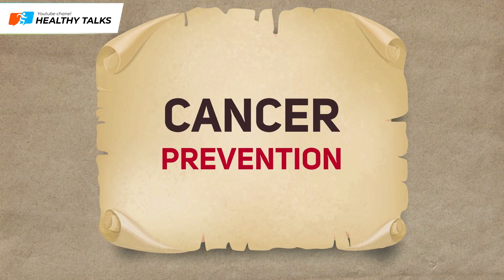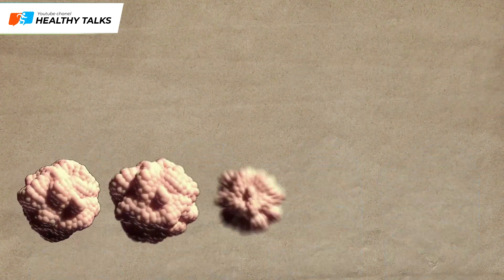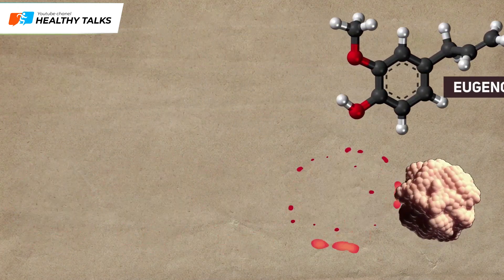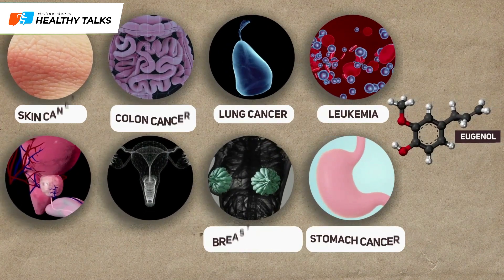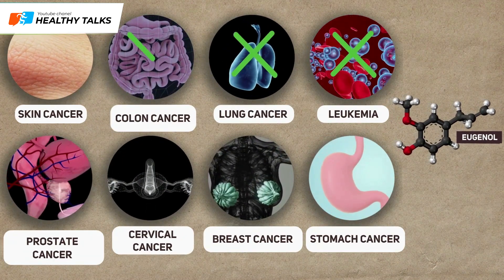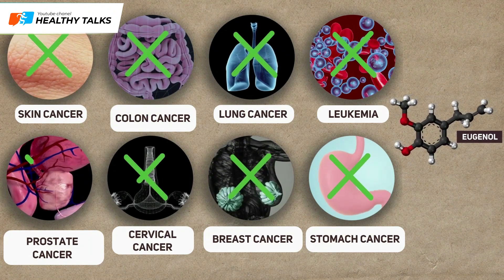Cancer prevention: Eugenol prevents mutation of the genetic code in cells and also triggers the process of programmed cell death in already existing cancer cells. Studies have shown the ability of this compound to prevent leukemia as well as cancers of the lung, colon, skin, stomach, breast, cervix, and prostate.